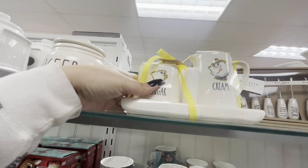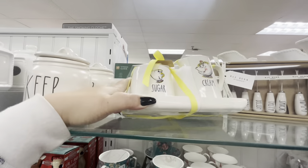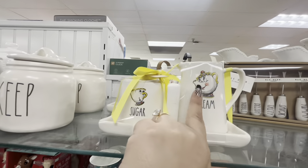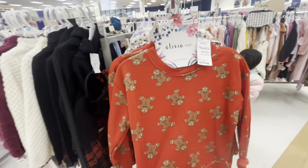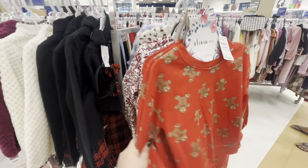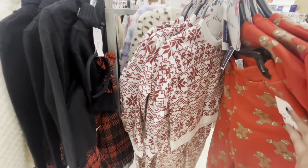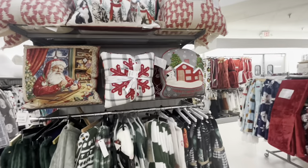They also have this adorable Mrs. Pot and Chip sugar and creamer set — it's $15 by Rae Dunn. Isn't that gorgeous? Look at this set of little girls — I want it, $15. I have my black set and my white one, but this one is red, so perfect. Then they do have the snowflake print, and over here they have the blankets and pillows.